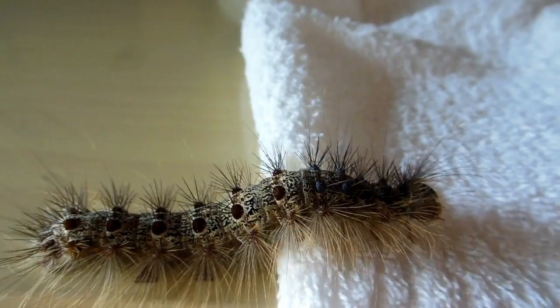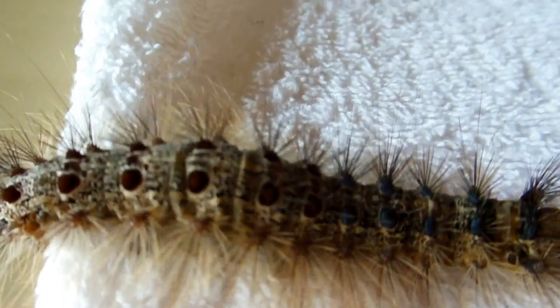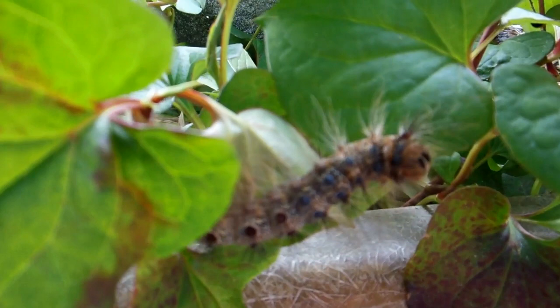Some interesting markings here at the front that sort of look like eyes, but probably aren't. We suspect that underneath those big fake eyes are some little eyes. And definitely the hairiest caterpillar we've seen in Japan, and the most colourful with all those colourful little node things on his back.